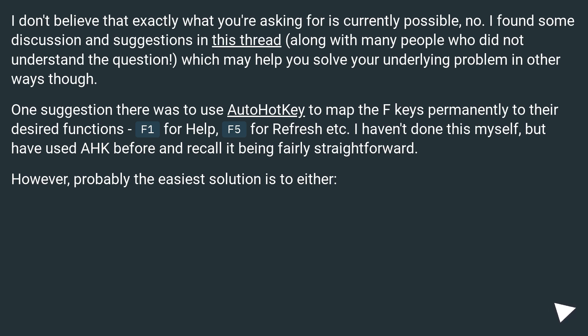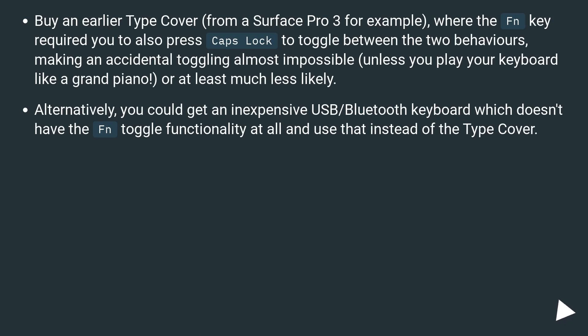However, probably the easiest solution is to either buy an earlier type cover — from a Surface Pro 3 for example — where the Fn key required you to also press Caps Lock to toggle between the two behaviors, making accidental toggling almost impossible, or at least much less likely. Alternatively, you could get an inexpensive USB or Bluetooth keyboard which doesn't have the Fn toggle functionality at all and use that instead of the type cover.